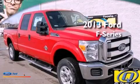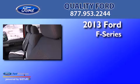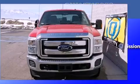This is a brand-new 2013 Ford F-Series. This truck has an automatic transmission, a 6.7-liter V8, and 4-wheel drive.